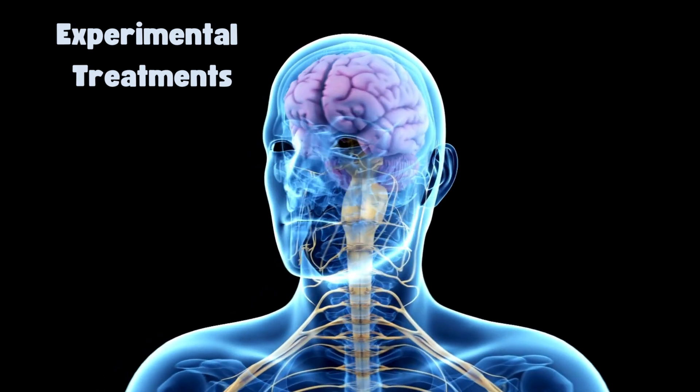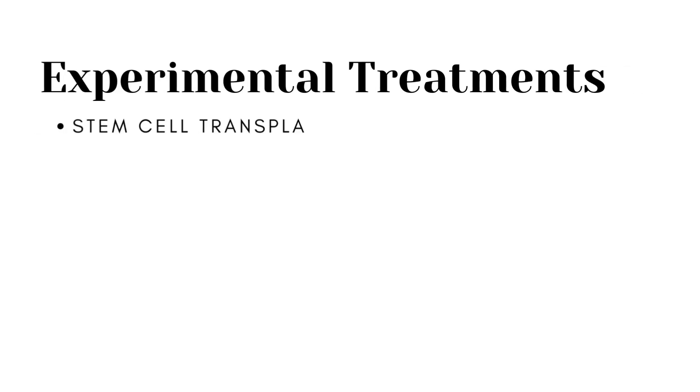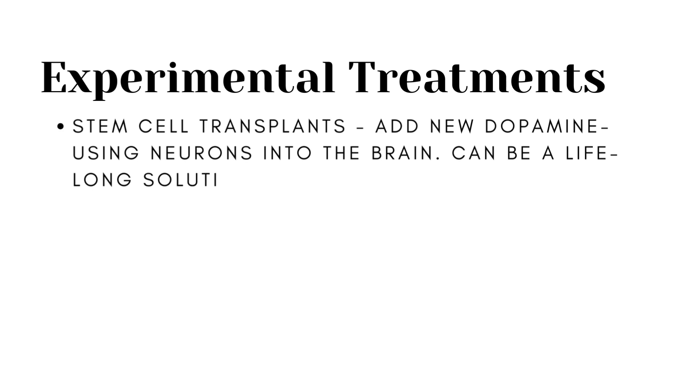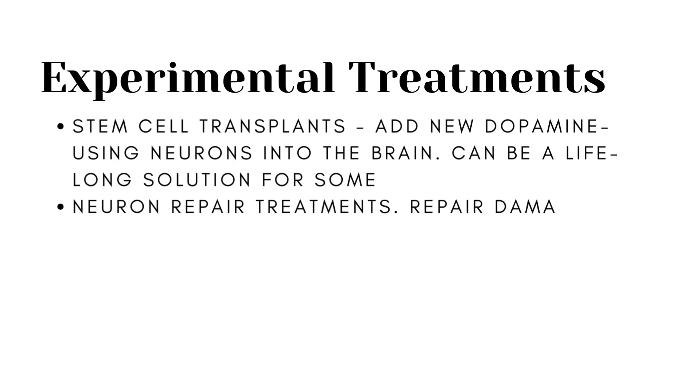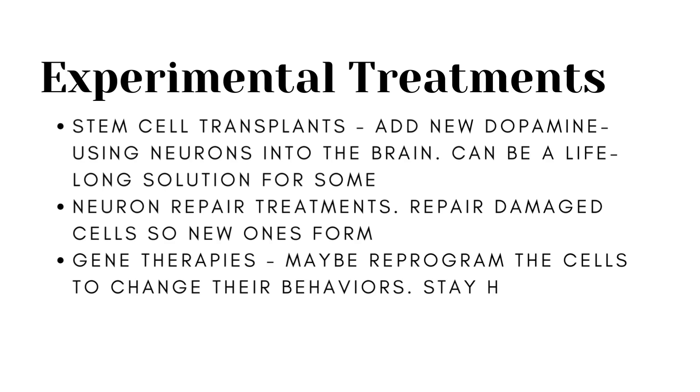There are also some experimental treatments not yet widely available. These include stem cell transplants, which add new dopamine-producing neurons into the brain in hopes they will take over for the damaged ones — thought to potentially provide lifelong relief from Parkinson's motor symptoms. There are also neuron repair treatments that try to repair damaged cells and encourage new ones to form. Gene therapies target mutations that cause Parkinson's, aiming to reprogram cells to stay healthy and work longer, and some will boost the effectiveness of other treatments, specifically levodopa.